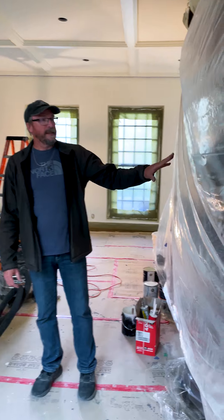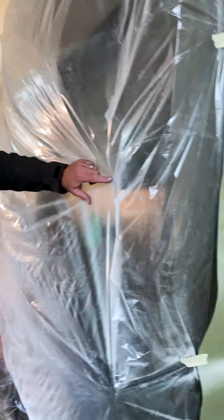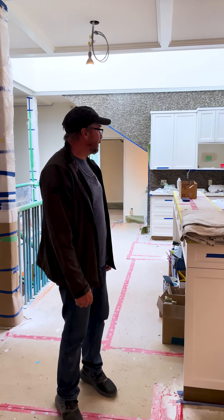This unit and this unit were the same cherry color, and we stripped and finished those to a brown color. Unfortunately we can't show it right now, but we'll do it on the reveal — it actually matches the hardwood floors, so stay tuned for that.